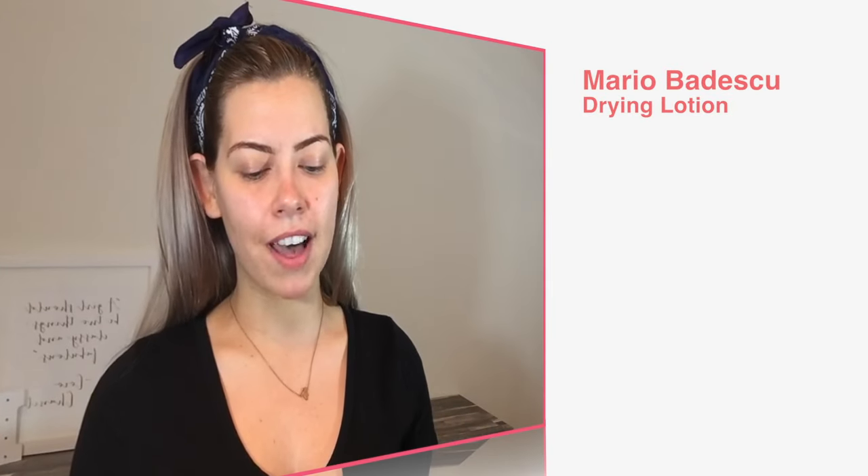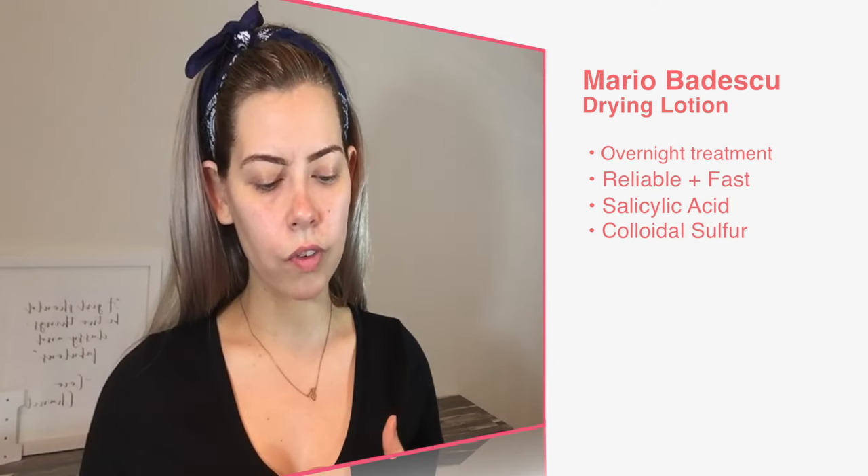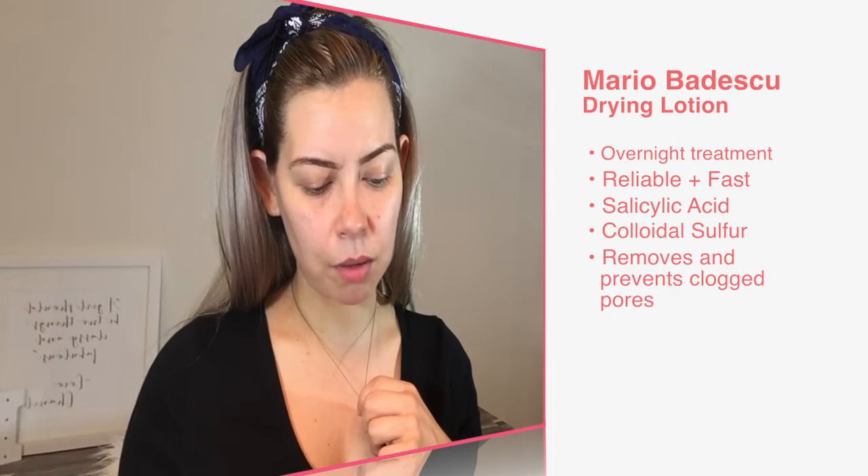The drying lotion claims to have reliable and fast results to get rid of blackheads. It has salicylic acid and colloidal sulfur, which repair the skin. It helps remove and prevent clogged pores. The calamine lotion in the bottom is what you dip a Q-tip into — it obviously soothes the skin. It claims to be effective at healing a pimple overnight. I definitely don't feel like my pimples are always healed overnight, but sometimes they are, and I'm never sure if it's this product or my skin naturally healing itself.